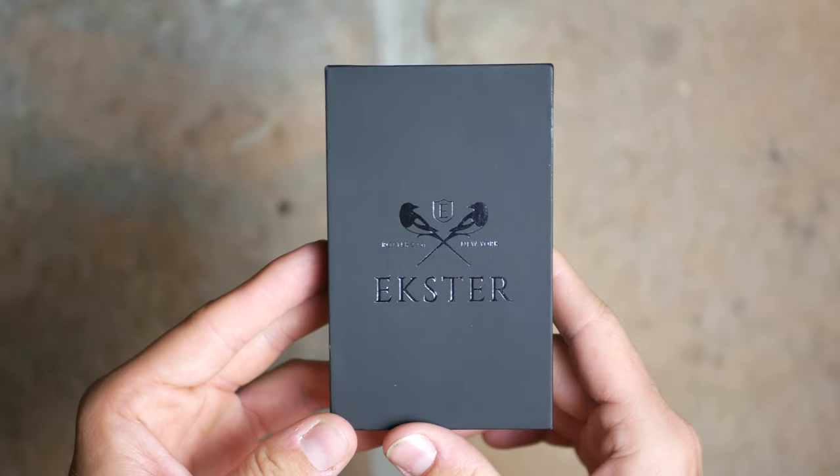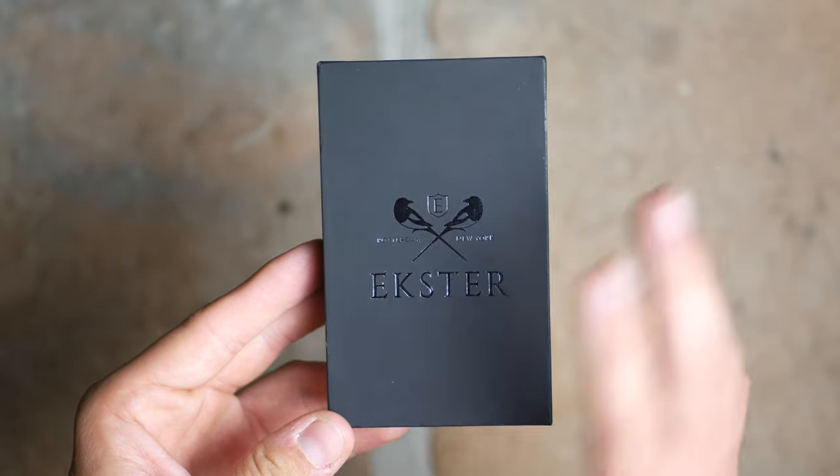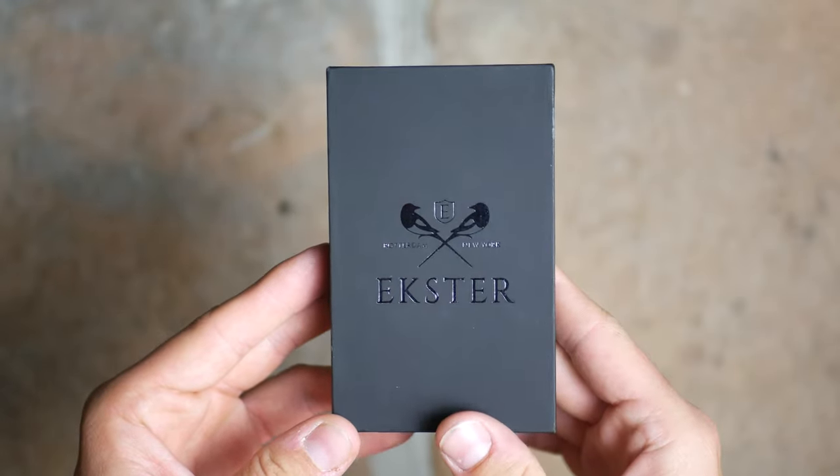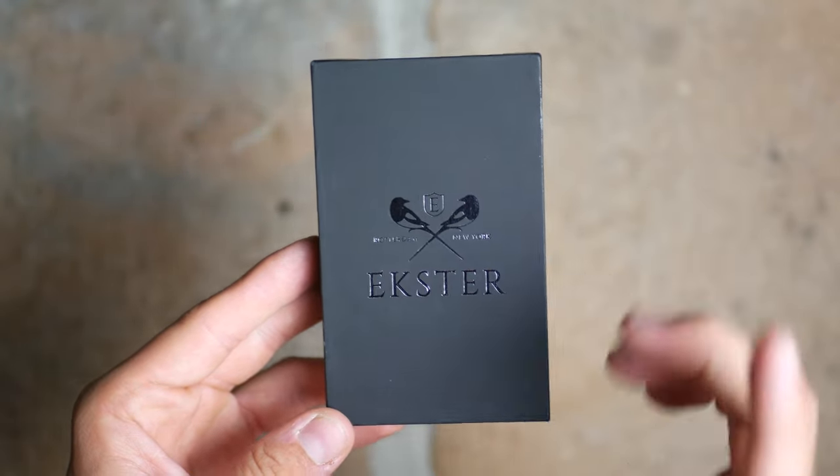Let's take a look at all their products that they sent me. If you are a fan of black wallets and a black theme, you are going to love this video because almost everything here is of the black variety, which is very nice.